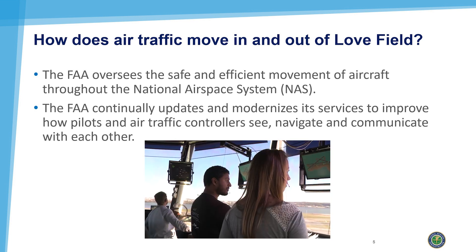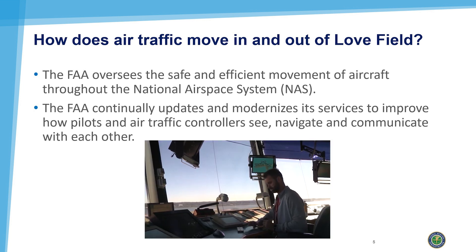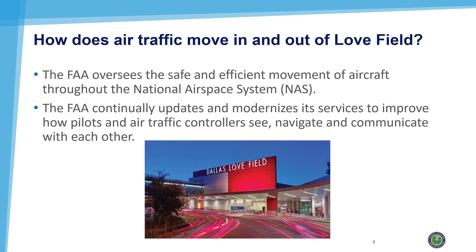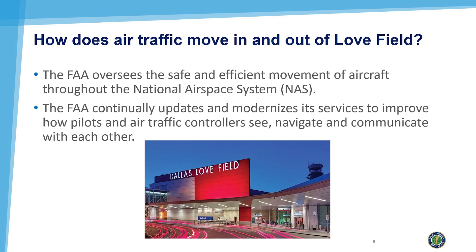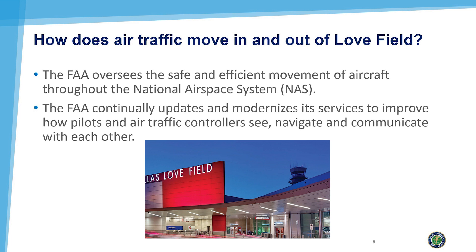The Federal Aviation Administration oversees the safe and efficient movement of aircraft throughout the national airspace system, including Love Field. The FAA continually updates and modernizes its services to improve how pilots and air traffic controllers see, navigate, and communicate with each other.